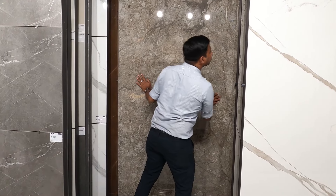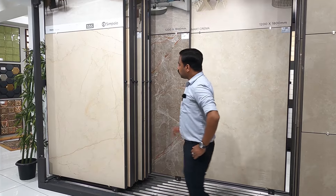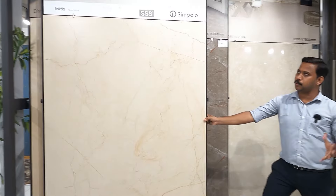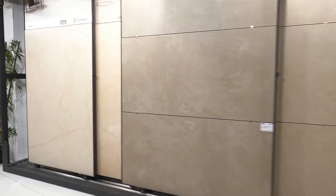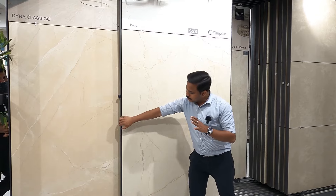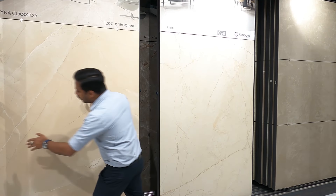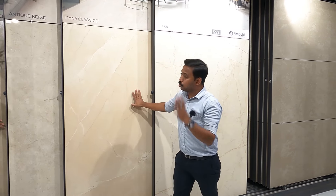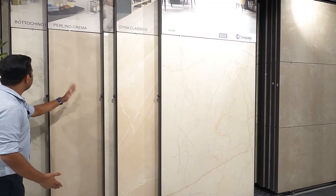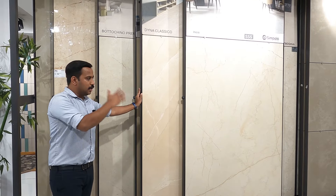We are going to show you the entire latest tile collection in the market. All collections are available here in the 6x4 size — the stock is available. This is a 6x4 size with glossy, matte finish, and carving finish. We have added stock on display.